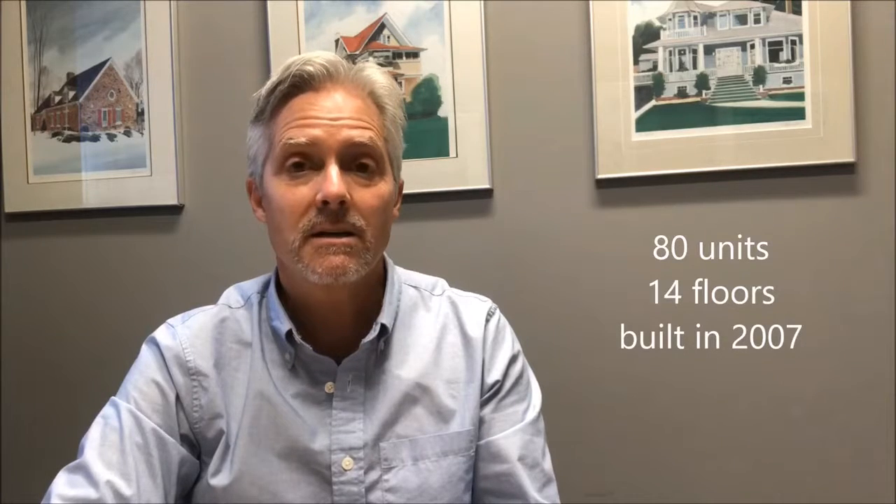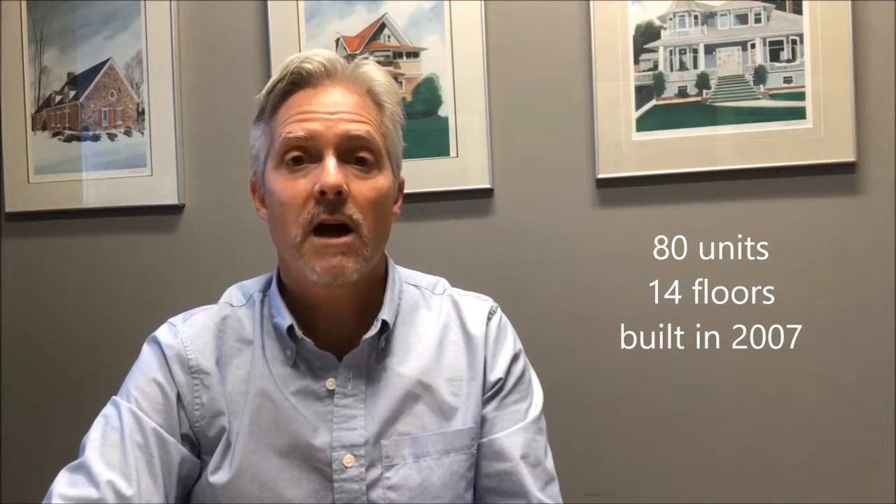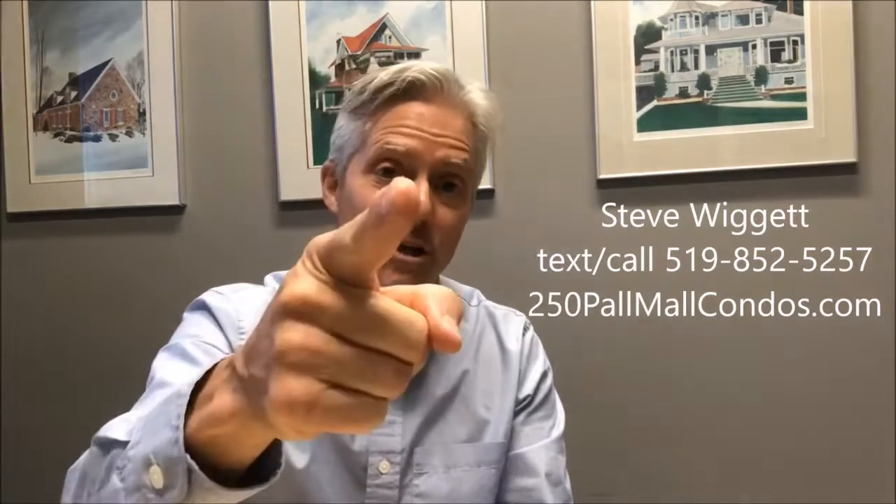This is a great complex — it's close to all amenities, you can walk to Victoria Park and Bud Gardens, and it's just a fabulous setup. If you're thinking of buying or selling at Wellington Park, 250 Palmall, give me a call and I'll get you moving.